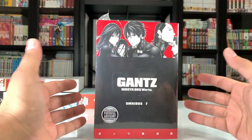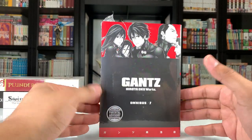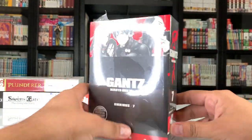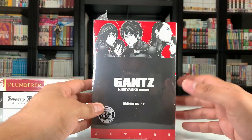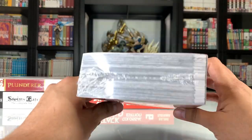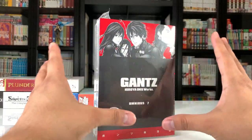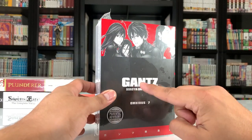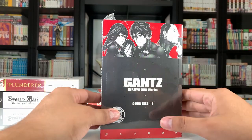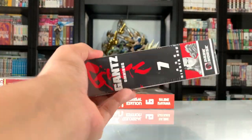One of my most anticipated reads here is Gantz by Hiroya Oku. I've been loving his stuff — I loved Inuyashiki and I'm loving Gigant — and I've heard this is his greatest work. Most people aren't too fond of these bricks, as they call them, but I don't mind them. I wouldn't mind if they eventually make these into hardcovers — I'd probably sell these off and get those. I'll be picking these up and hopefully they do finish releasing them all in this format. I think I'm going to wait until the series is complete before reading through them.